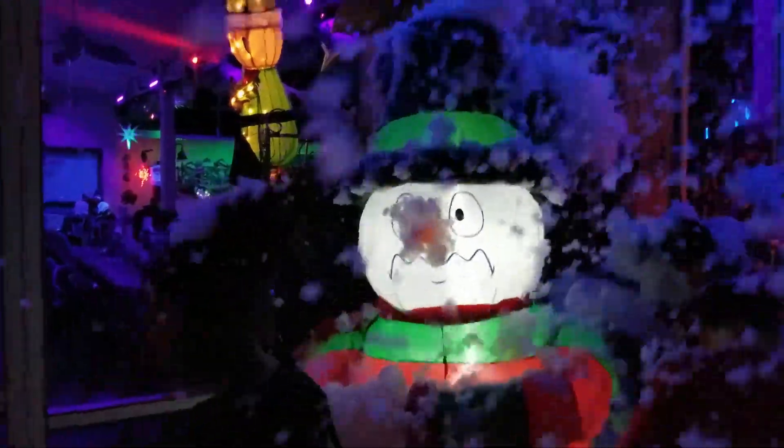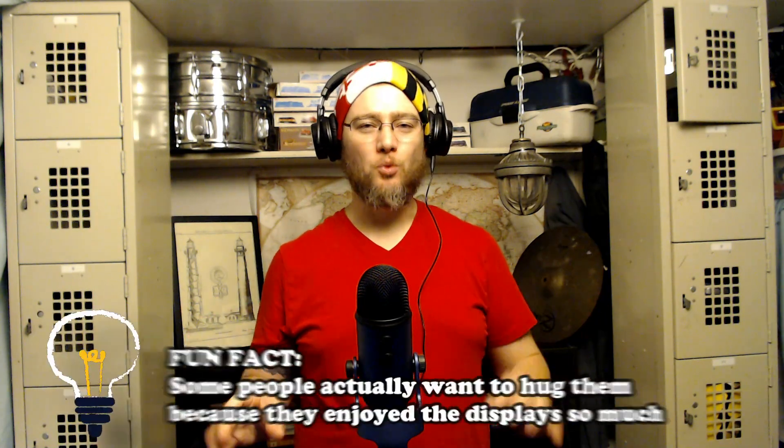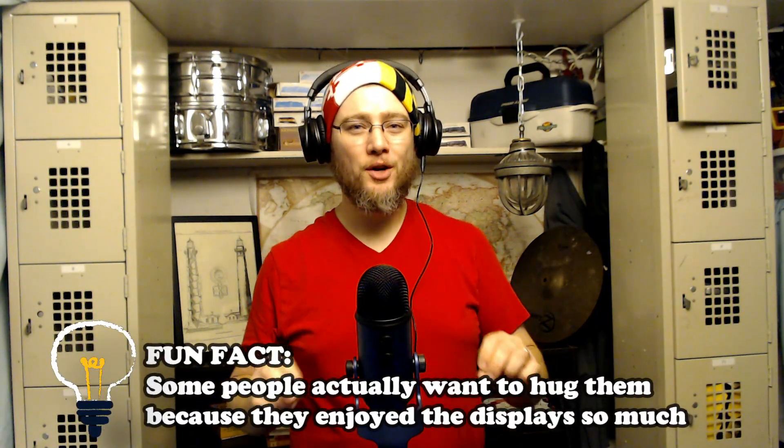They even have a snow machine that makes it feel like you are in the middle of the Winter Wonderland. I couldn't find any negative reviews about Enander's Winter Wonderland, and as you saw in the video, I think you can see why.